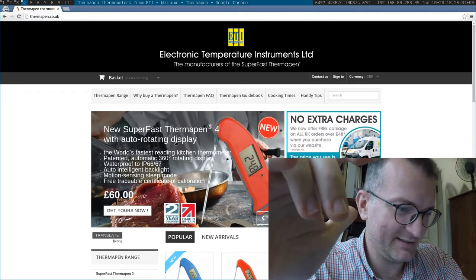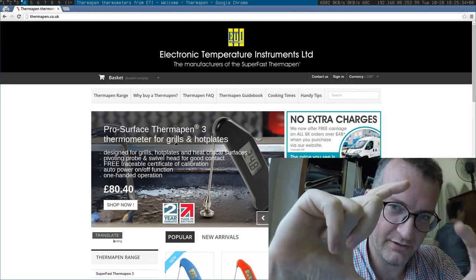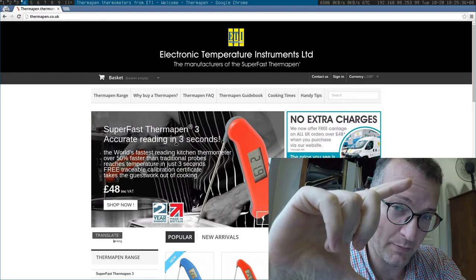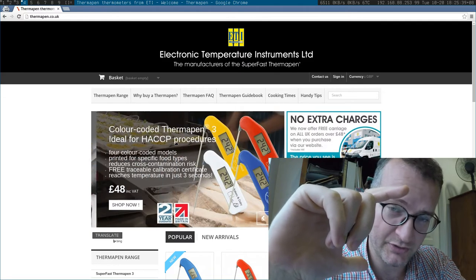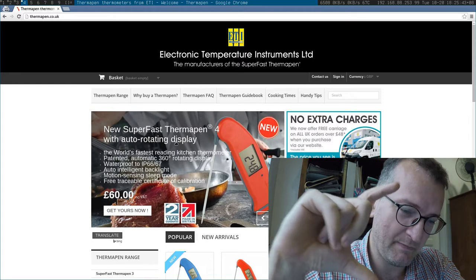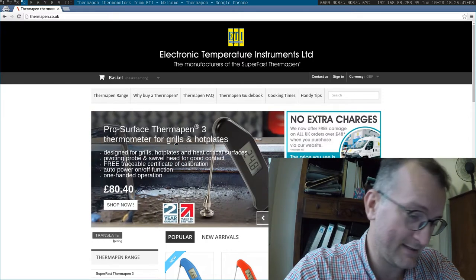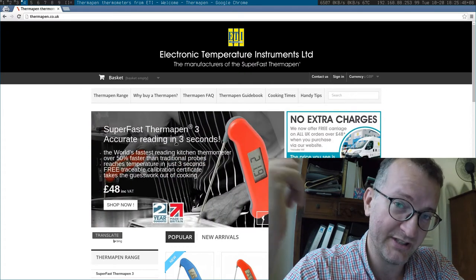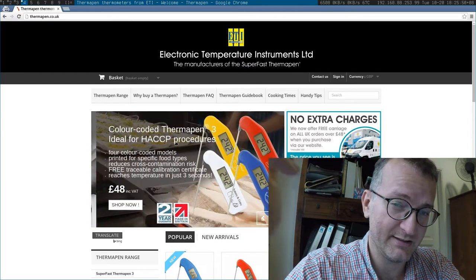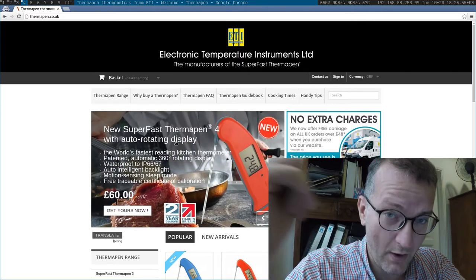These are fantastic little devices — there are lots of copies of them, but these are the original UK product. They have a little metal needle about this size; you probe pretty much anything, different materials, and it tells you the temperature in a couple of seconds. Really, really good device.